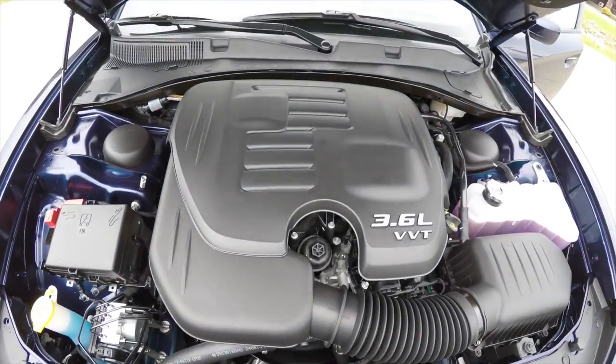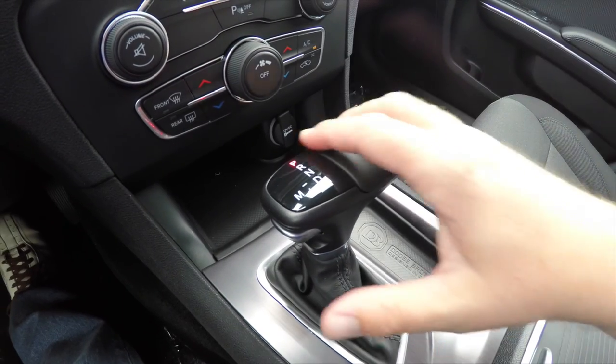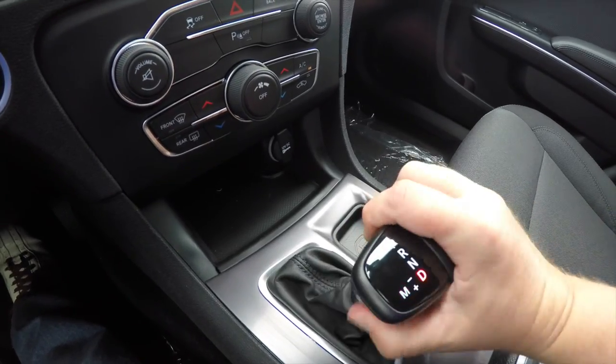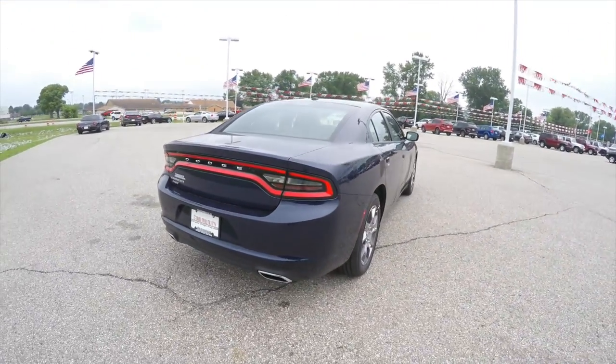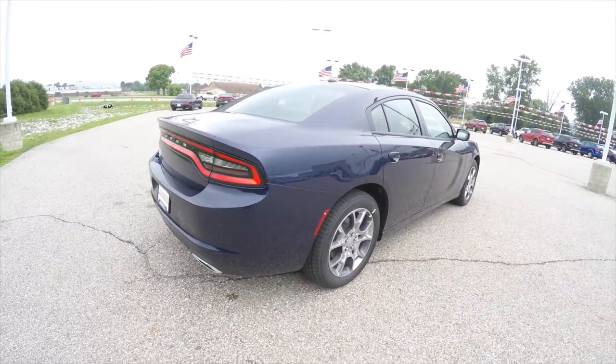It is all-wheel drive, powered by a 3.6-liter Pentastar V6 engine with an 8-speed TorqueFlite automatic transmission. It does have the new LED racetrack tail lamps. The vehicle is also equipped with rear parking sensors and keyless enter and go.